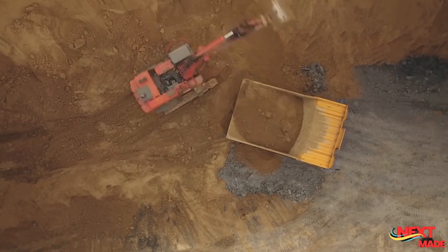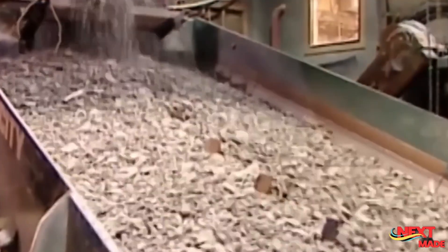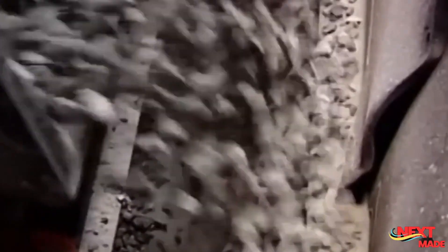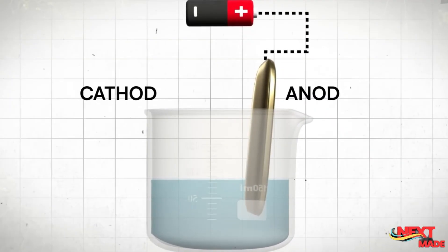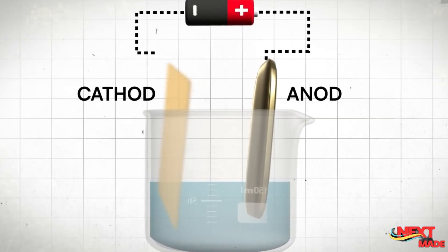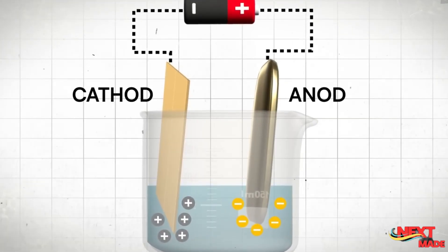The first step is to identify potential gold-bearing areas. Geologists and mining companies conduct extensive surveys, prospecting, and geological studies to pinpoint areas with promising gold deposits. This may involve analyzing geological maps, conducting soil sampling, and using advanced techniques like remote sensing or geological surveys.